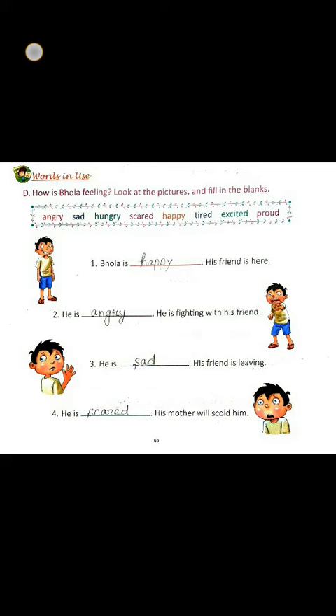Children, look at the picture and fill in the blanks. How is Bola feeling?